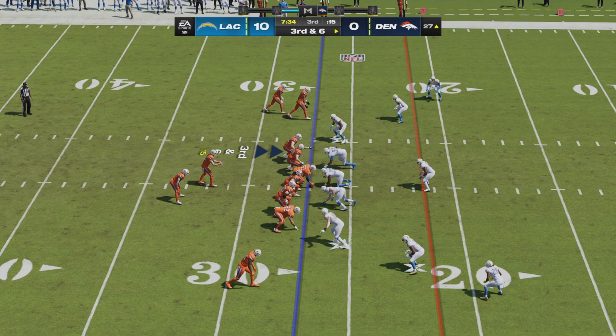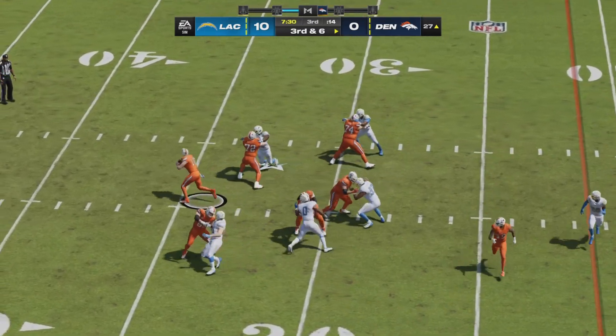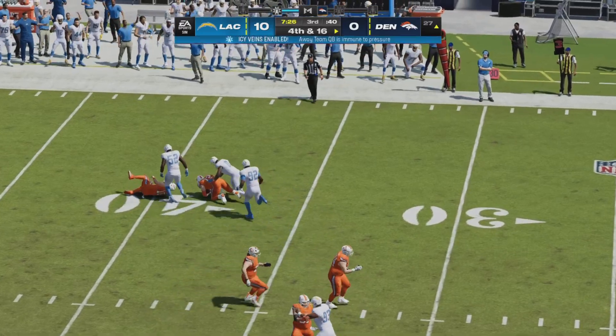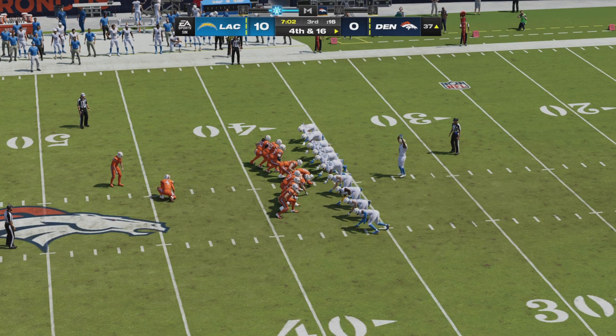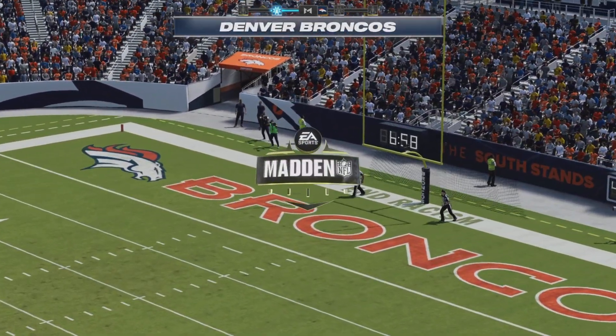The Broncos' opening drive of the second half has been pretty good so far, but with pressure coming, Bo Nix steps left trying to evade it and will lose the football — scooped up — still a ten-yard sack. Will Lutz is now on for a 54-yarder, following his 56-yard miss. This one on the way — and it is good.